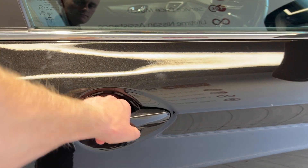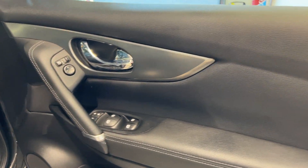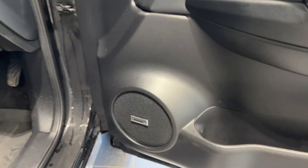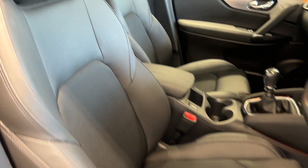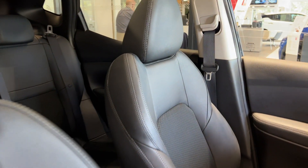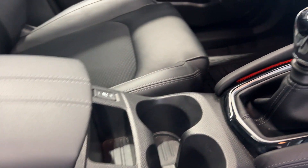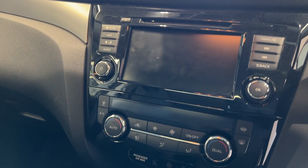Let's take a look in the front. There's a Bose speaker system, heated front seats, an infotainment screen, and climate control.